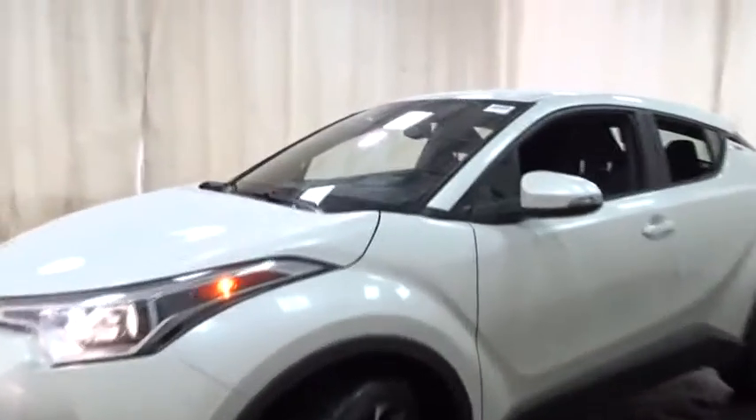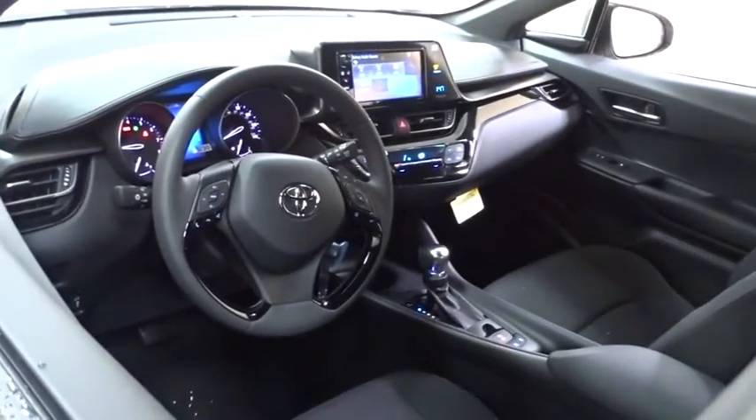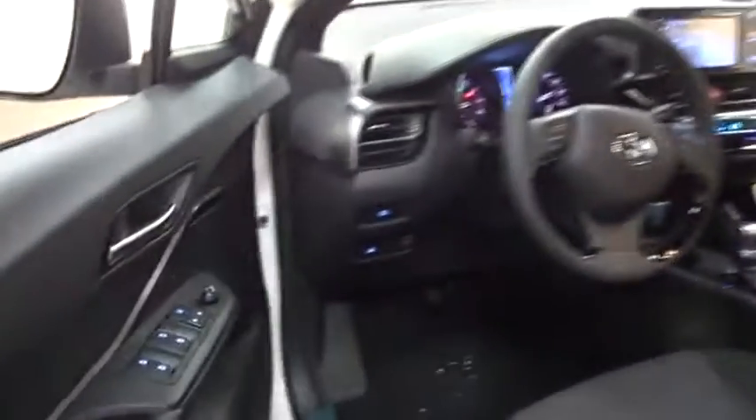Here are some of this vehicle's great options: lane departure warning, stability control, keyless entry, steering wheel audio controls, anti-lock braking system, backup camera, traction control, leather-wrapped steering wheel.